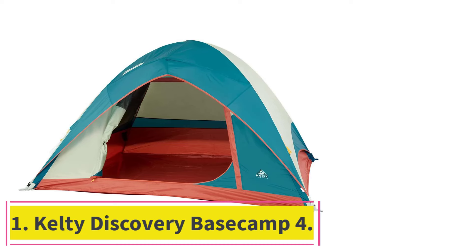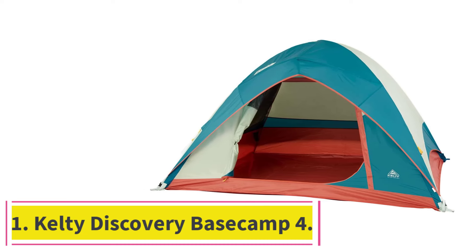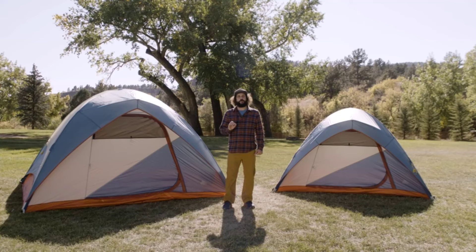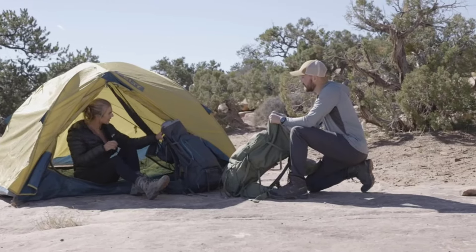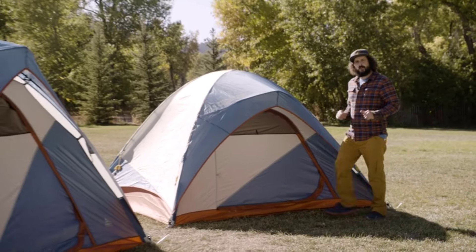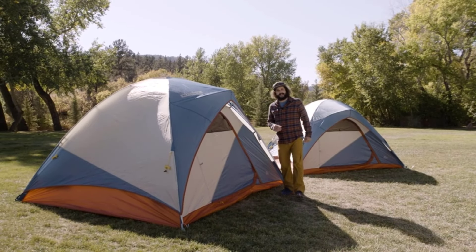Starting at number 1: the Kelty Discovery Base Camp 4. While there is a glut of budget camping tents on the market, too many have gone too far in trimming features, coverage, and comfort. The Kelty Discovery Base Camp 4, at $120, isn't one among them, however, and hits all of the bullet points we're after without also coming for our wallets. Done up in an instantly recognizable design, this tent doesn't take shortcuts where it matters, and is perfect for anyone wanting to give camping a whirl.